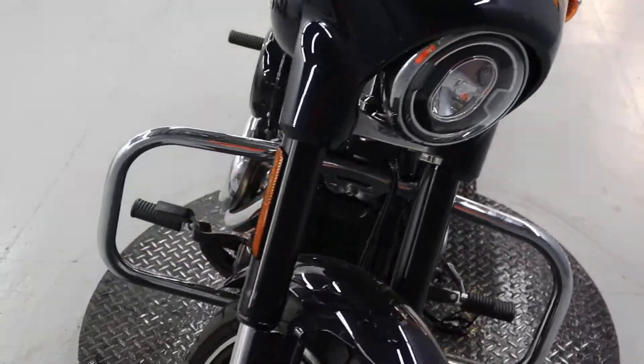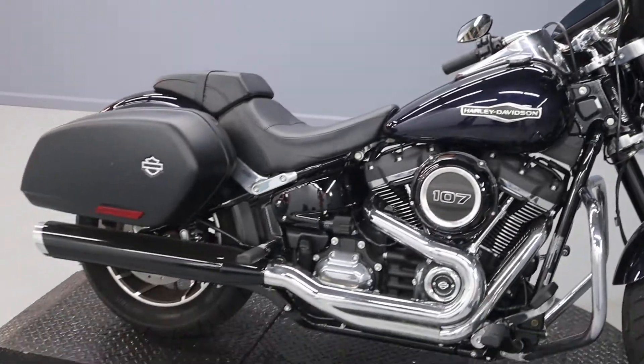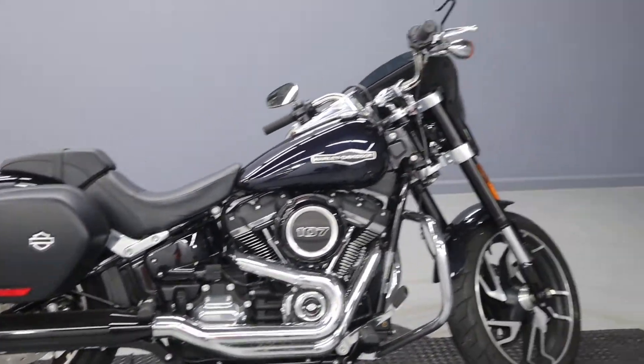LED headlights. I believe that wraps it up for all the details on this beautiful Sport Glide. Come on by for a test ride today.